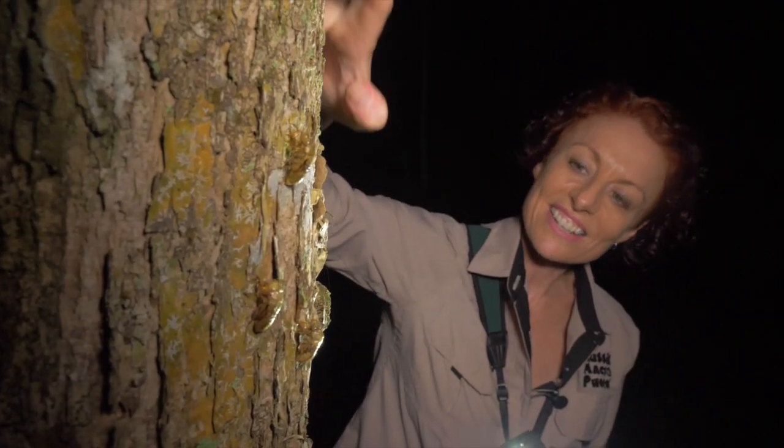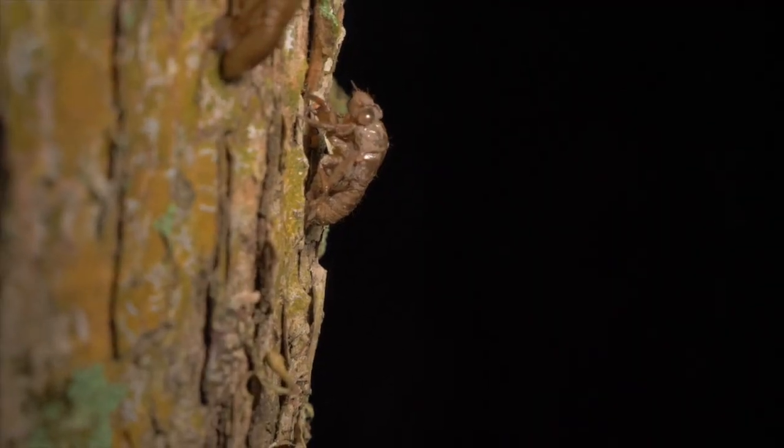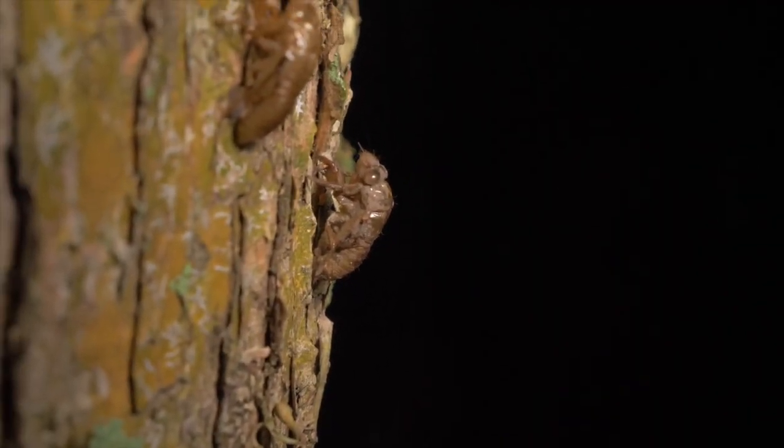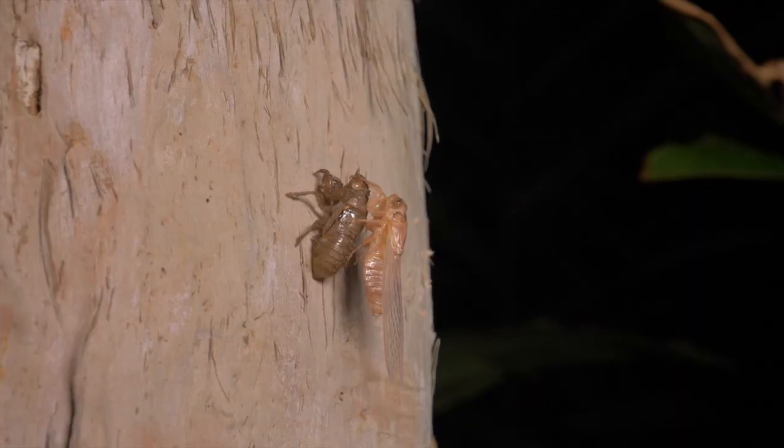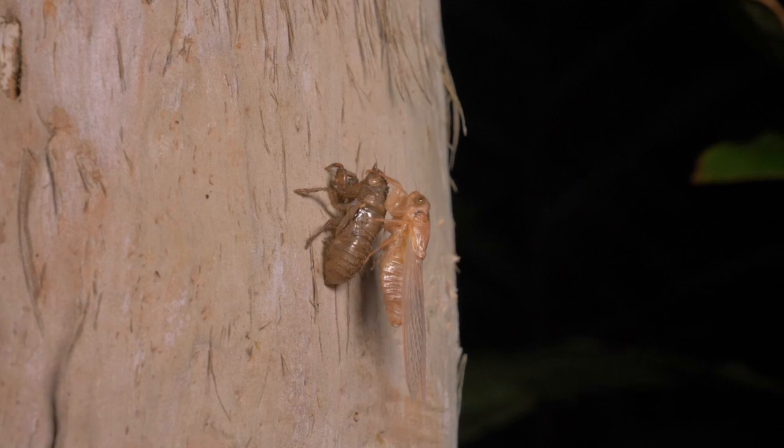Look at all these cicadas, guys. These have all started to come out just in the last few weeks. It's a beautiful cicada, freshly emerged — it's still hanging on to its shell.